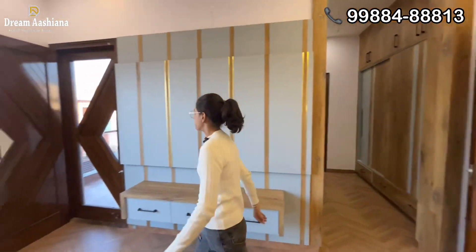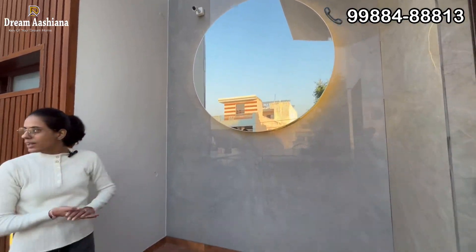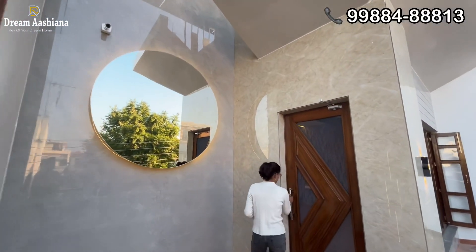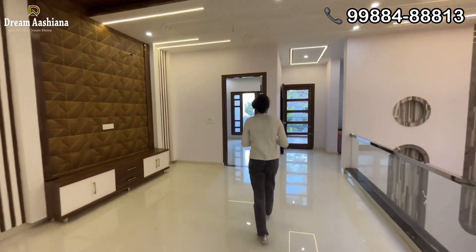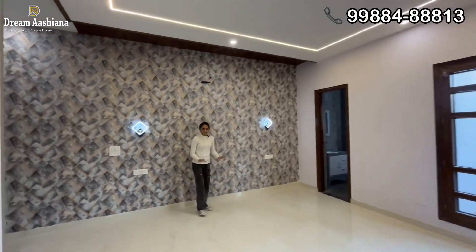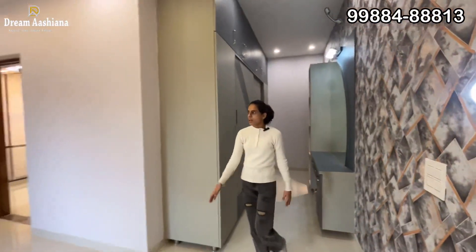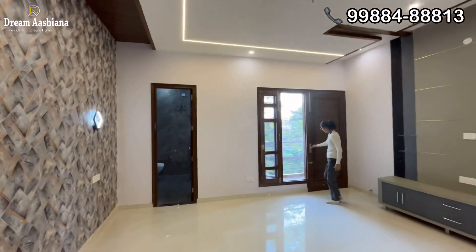Now I will show you the front balcony. First of all, you can see this side — there is a very good mirror and very good work here. This is the front balcony. There is also a lot of space here. And here you will also get a balcony at the back.